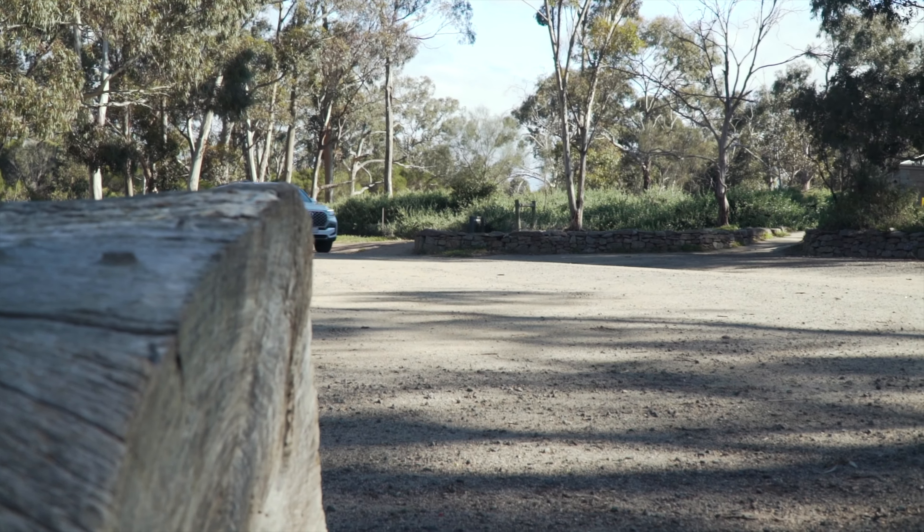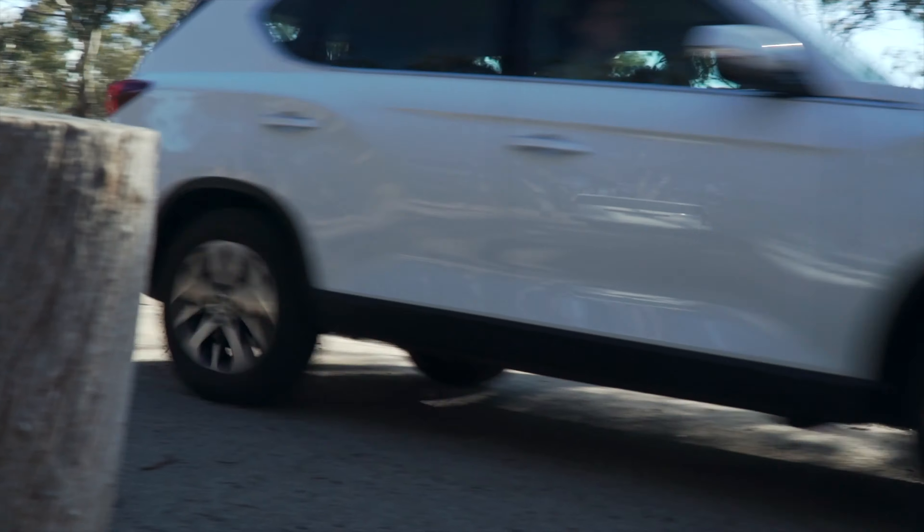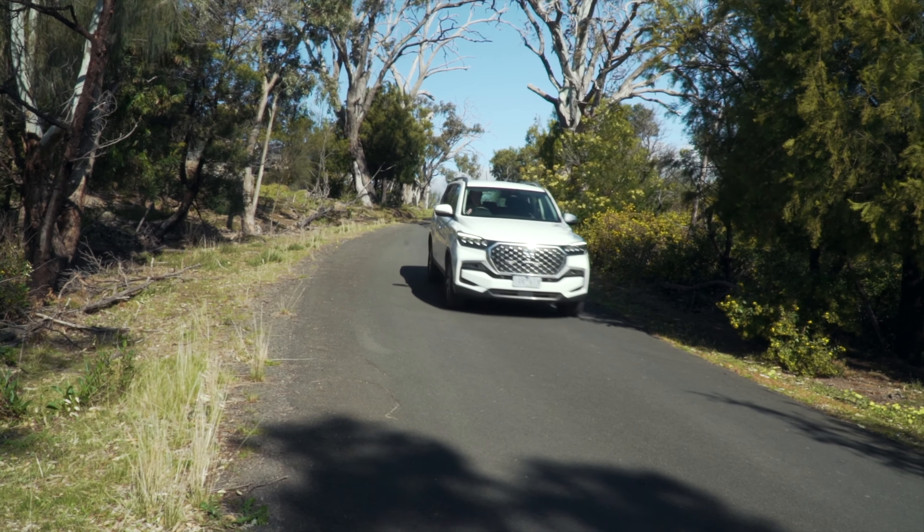Despite its big body, there's confidence to the way the Rexton rounds corners — you don't get that overly floaty or top-heavy feeling. Fuel use is claimed at 8.7L per 100km, though we recorded a 9.2L per 100km on our combined week of testing. That's actually not too bad for a large SUV.